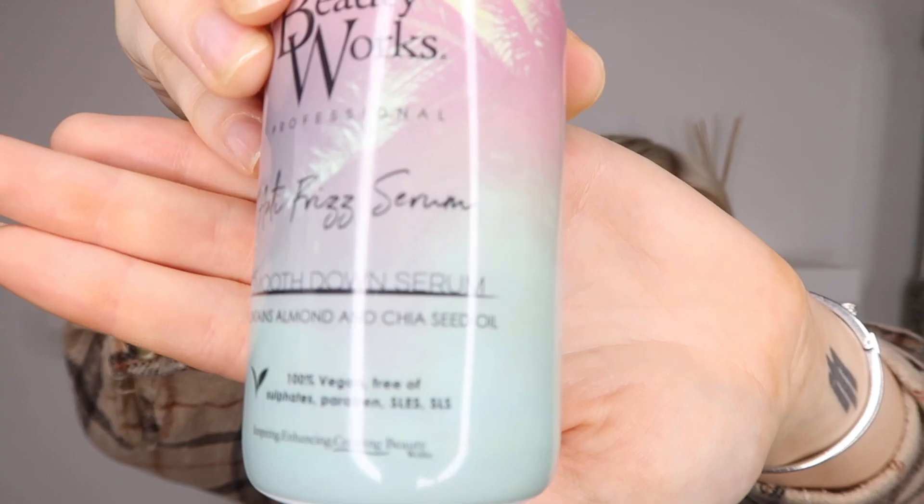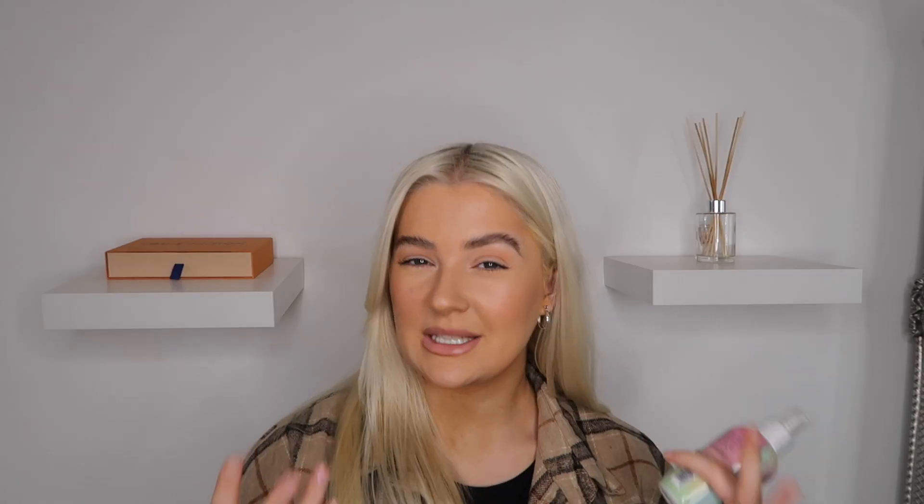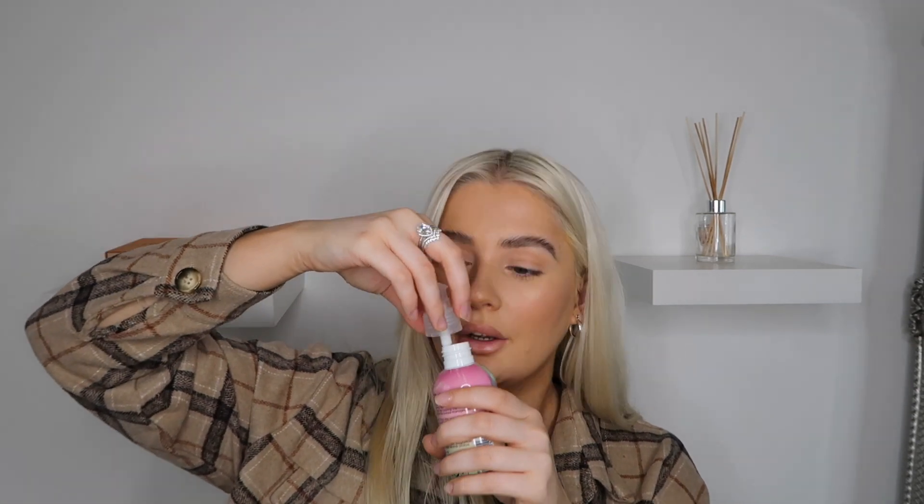Then there's the anti-frizz serum, which smooths your hair and gets rid of little frizzy bits once you've styled it. It contains almond oil and — wait for it — chia seed oil. I can literally see my name in the small writing there! I love it so much and it smells like coconut too. Combine these two products and you will have no frizz. Spray a couple of pumps of serum, rub between your hands, run through your hair, then spray the dry oil all over to seal the frizz.